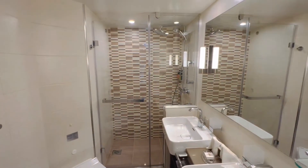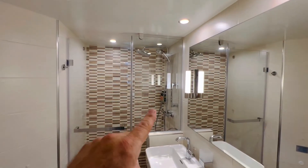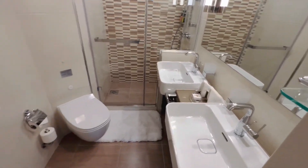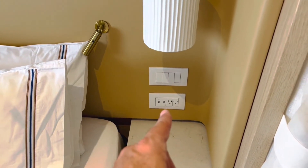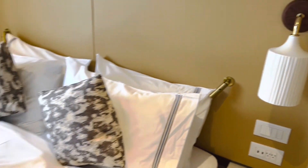Look how nice the bathroom is — fully tiled wall, rain head spa. Over there they give you products. Oh, and you get two sinks. And the cruise ship toilet. For convenience they have plugs — 110 and USB.